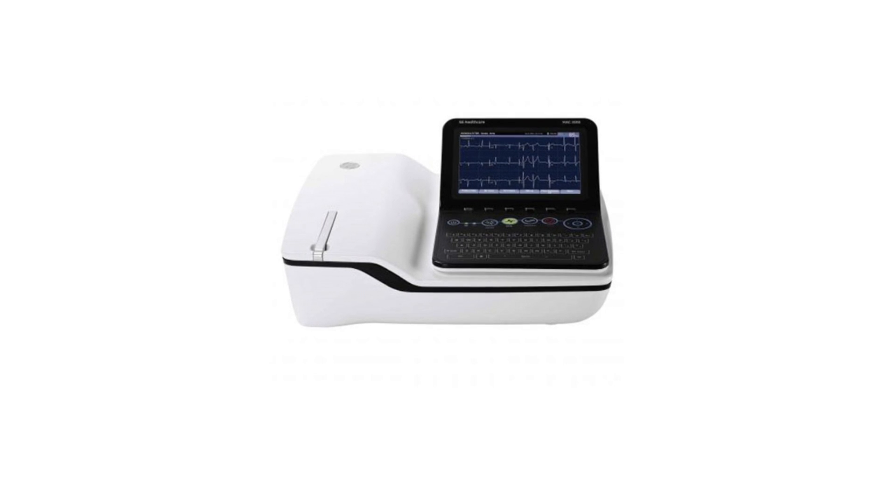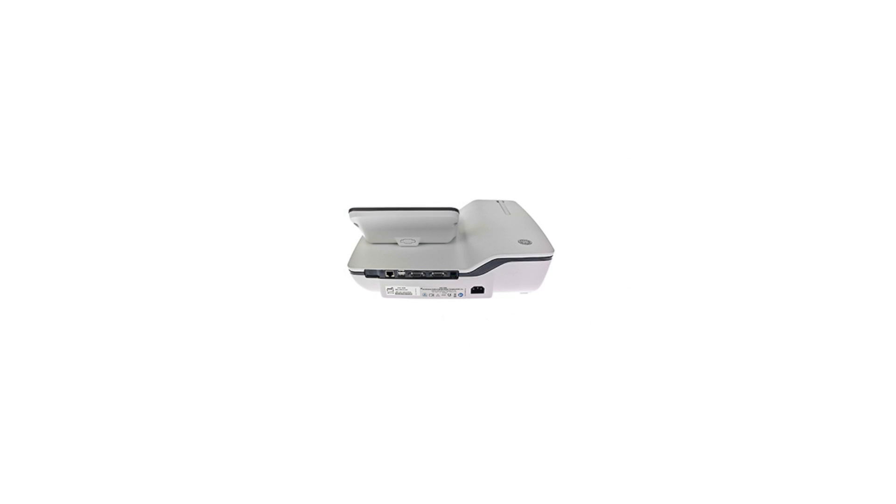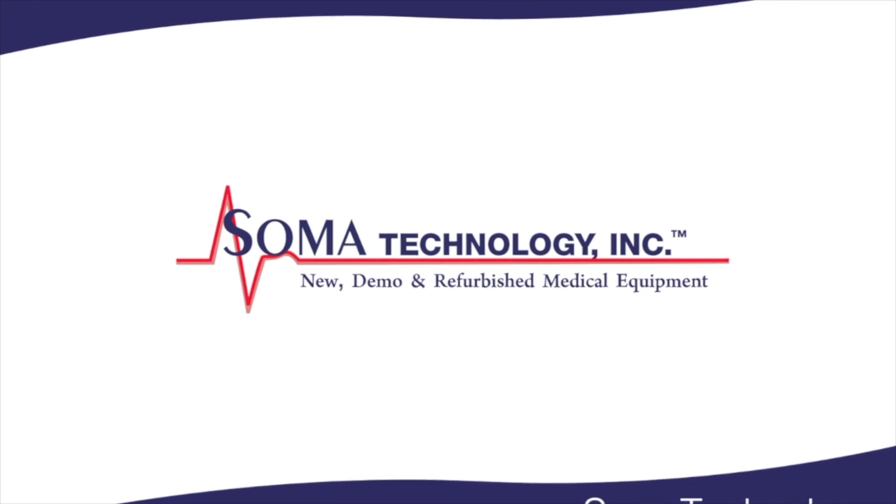This 12-channel electrocardiograph increases productivity in the hospital, private practice, and in clinical pharmacy trials. Adding a cart gives the MAC2000 the portability needed in fast-paced facilities. To view more information on the GE MAC2000 or other products, please visit somatechnology.com.